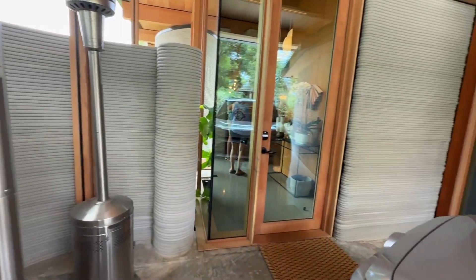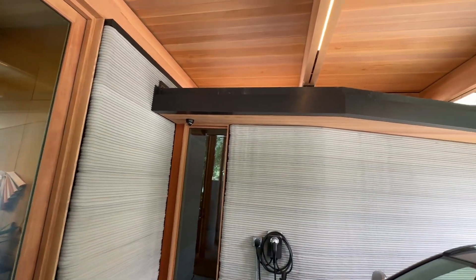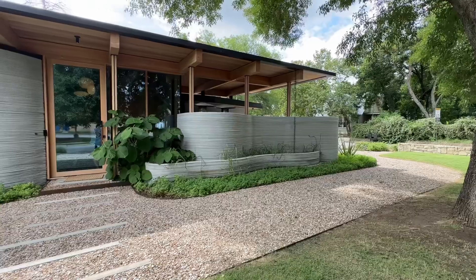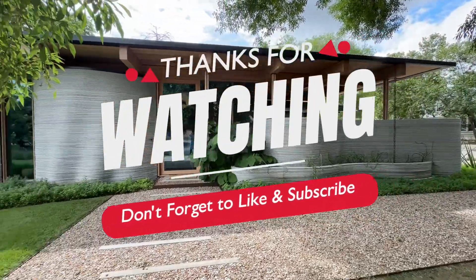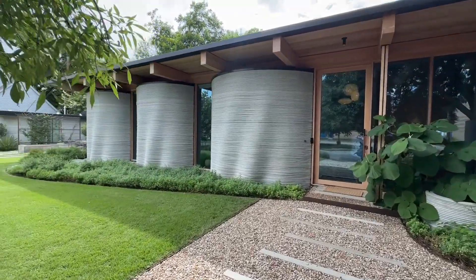Currently you can purchase a 3D printed home. There's an entire community in Georgetown where every home is 3D printed, and they are building eight more homes in Wimberley, Texas, that will be unique, customizable, and luxury — much like this model.